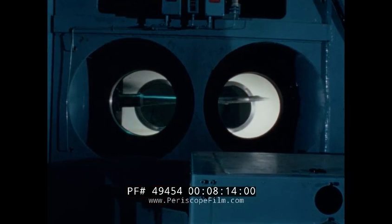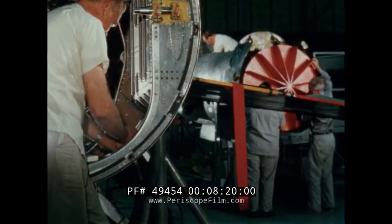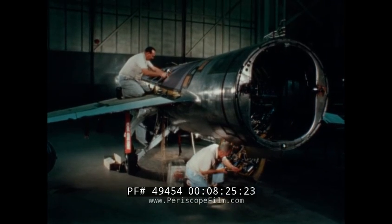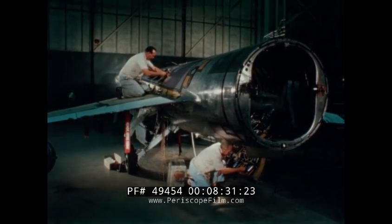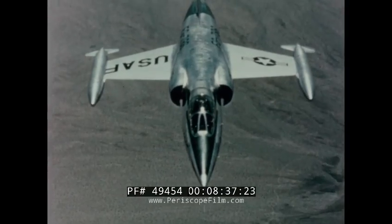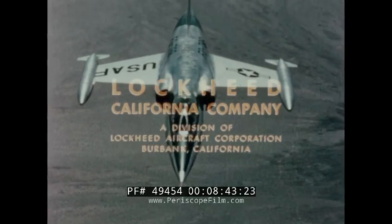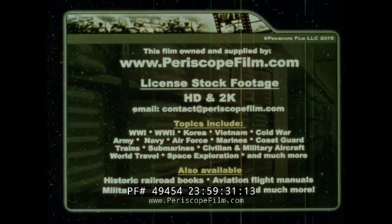The F-104 Aerospace Trainer will fill a dire need of today's aerospace pilots for an adequate training tool. No new breakthroughs are involved; the entire concept is being developed with standard systems and off-the-shelf items. Consequently, the development program is a relatively inexpensive one, which will provide the much-needed operational transition from manned fighters to manned spacecraft.